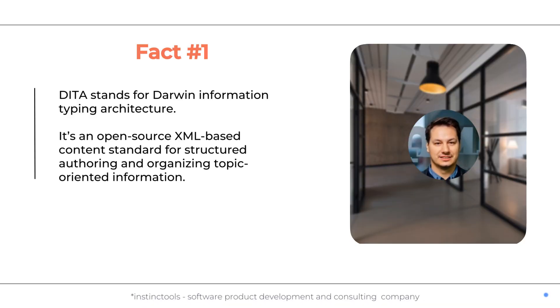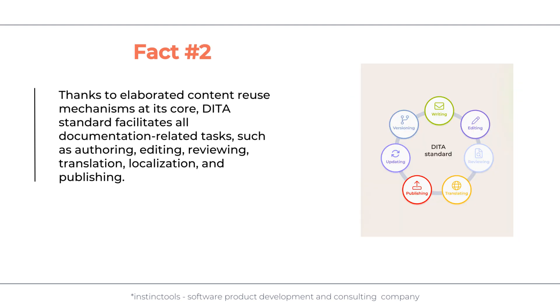Fact number one: DITA stands for Darwin Information Typing Architecture. It's an open-source XML-based content standard for structured authoring and organizing topic-oriented information.